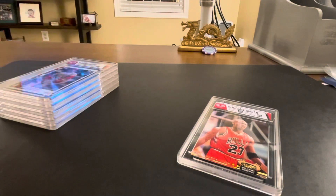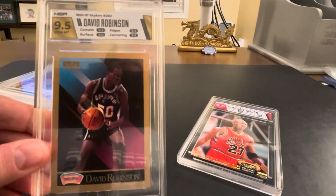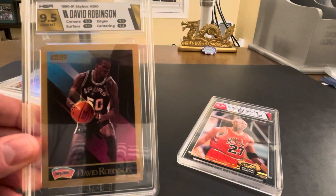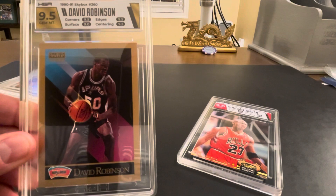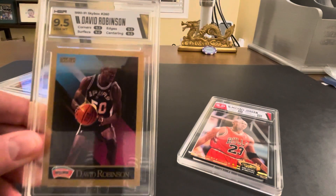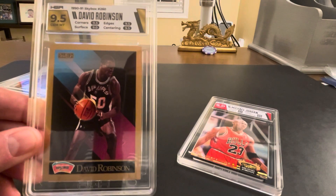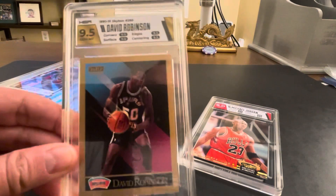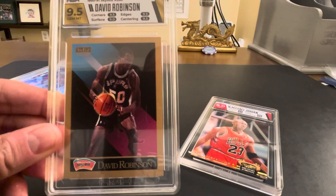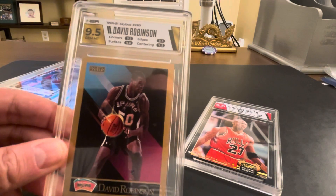Next we have a David Robinson 1990 Skybox. This is also one of my favorite players growing up, and 1990 Skybox is one of my all-time favorite sets for those gray borders and the styling they had. Very happy to get a 9.5 on this card — those borders are notoriously hard related to condition, and again it's also a 30-year-old card. So 9.5 on that is awesome.